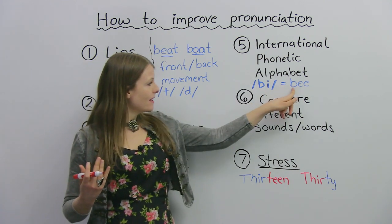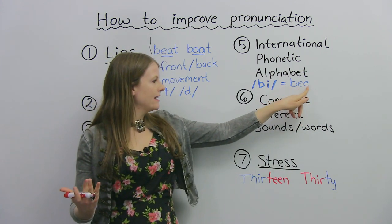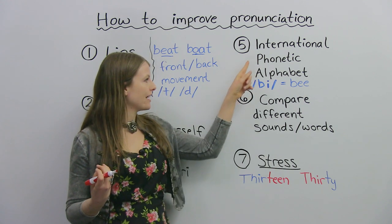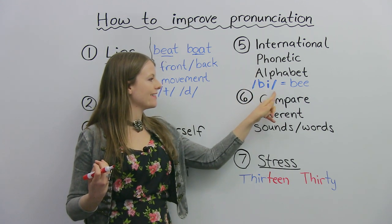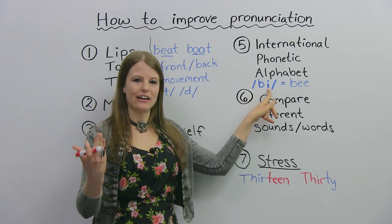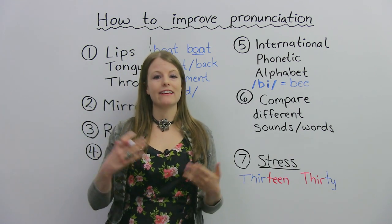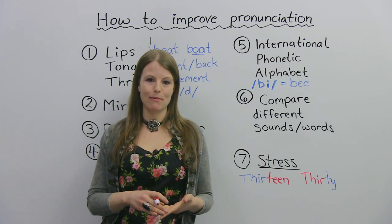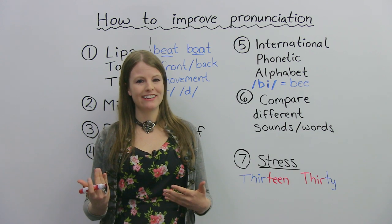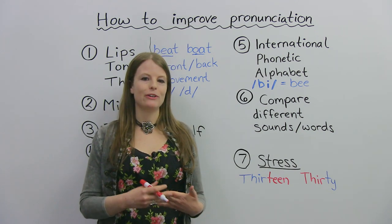For example, the word 'bee' — B-E-E — this is in regular English writing. But if we wanted to know how this is written in the International Phonetic Alphabet, you would see the word written differently, and together you would know the sound is 'bee.' This is really great because in English, spelling is always a problem for students. Sometimes the spelling does not tell you how to pronounce the word, so if you find that really frustrating and difficult, learning the International Phonetic Alphabet can really help you with your pronunciation.